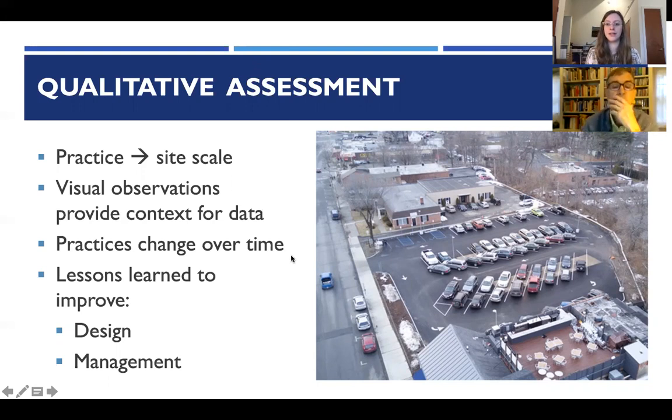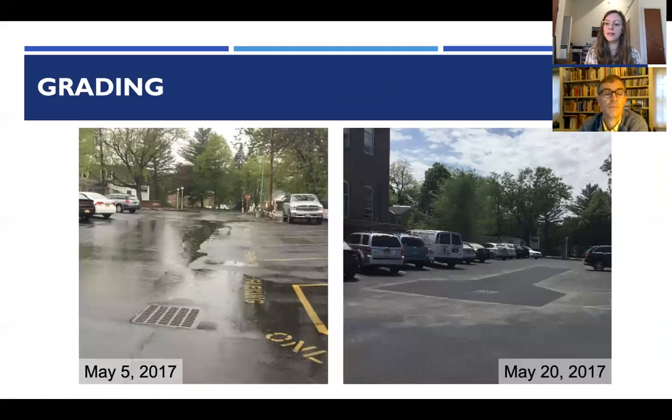Moving on to the qualitative assessment — not just looking at individual practices but zooming out to the site scale. The qualitative assessment was done with visual observations to provide context for the data. These are dynamic practices that change over time, and there are important lessons learned for both design and management. Site visits occurred at least every two weeks to download hobo data, resulting in lots of photos and frequent visual observations.